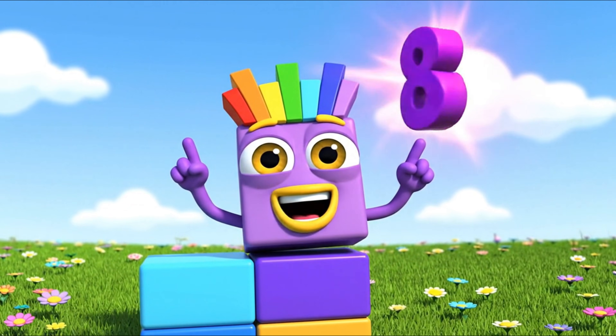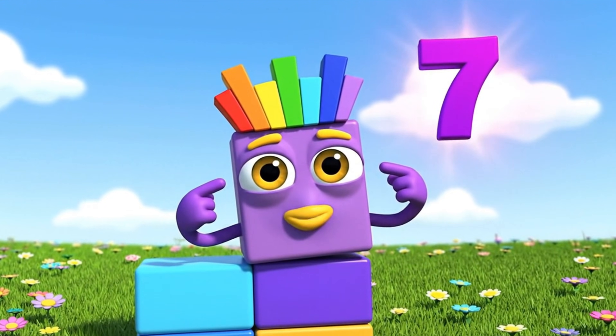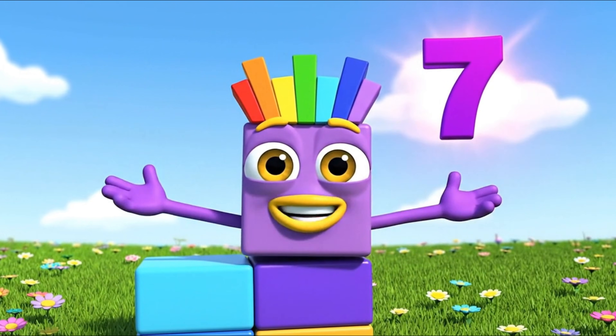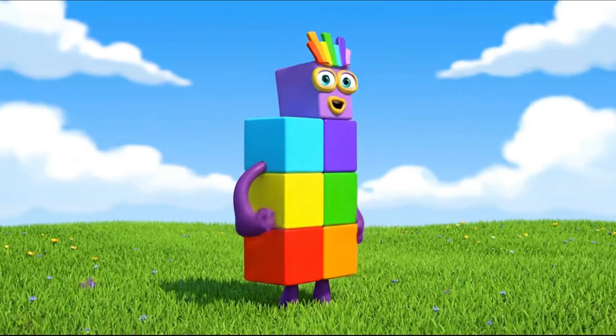I am 7 blocks tall: red, orange, yellow, green, blue, indigo, violet. All 7. I am a walking talking rainbow of numbers.